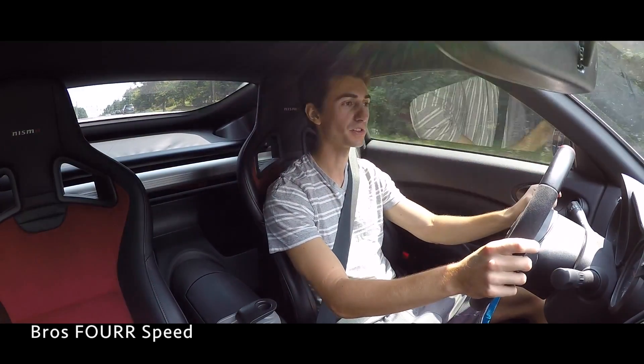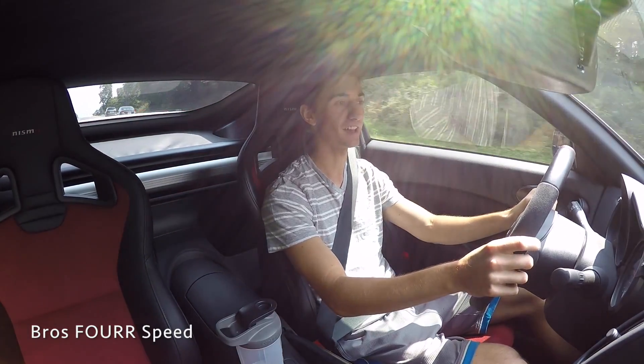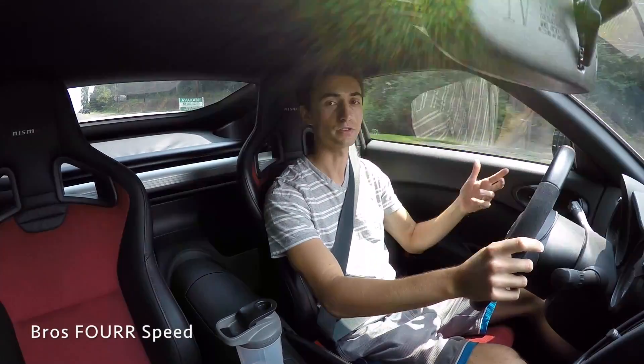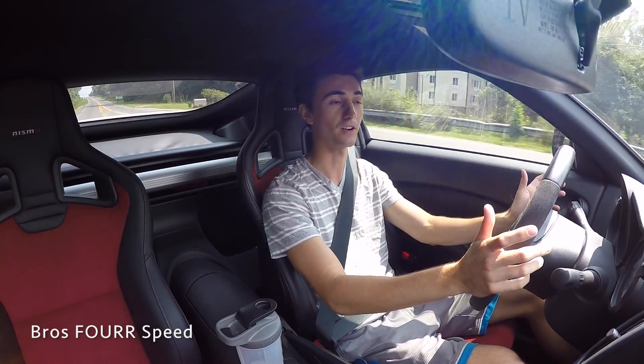What's up everybody. So you already know what the title of this video is. This is my six-month update of owning the 2016 Nissan 370Z Nismo Edition. I'll start off talking a little bit of the backstory, how this car came to be, what I've done with it, how I've driven it, and then finish up with the long-term plans of owning this car.